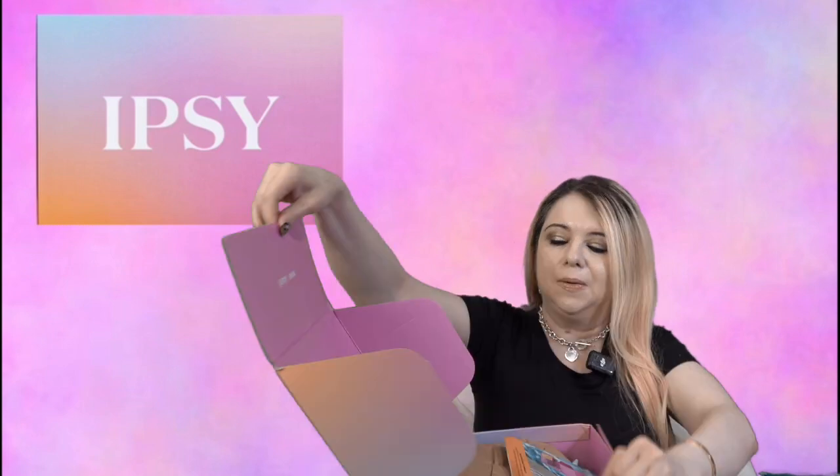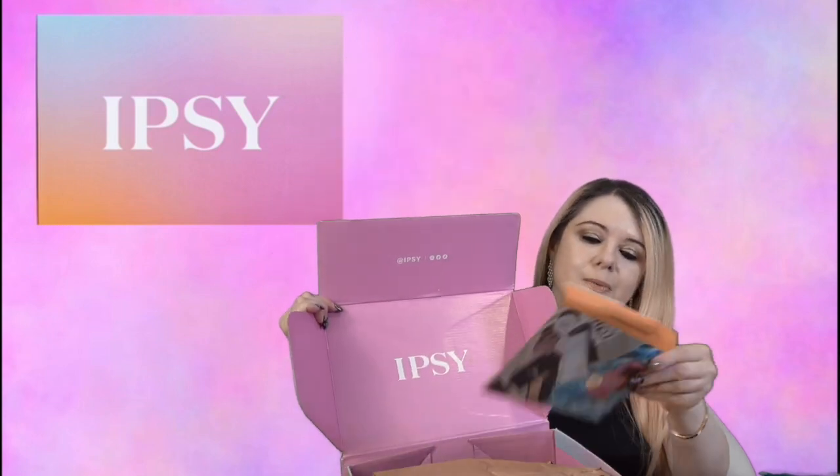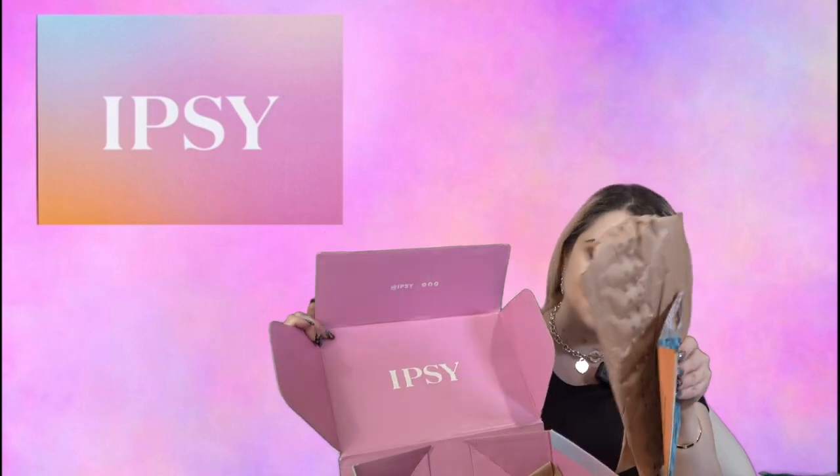Without further ado, I have my box cutter right here, I'm gonna open it up and we're gonna get started. When you open the box up, there's always a little magazine on top, some tissue paper, and then all the products are inside.